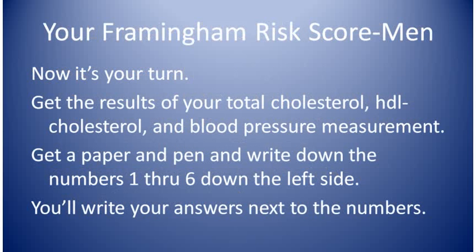Now it's time to calculate your Framingham risk score. Get a paper and pen and write numbers one through six down the left margin of the paper. Get your cholesterol blood test results and your blood pressure results. You'll write down your answers next to the question numbers and then we'll go through your answers and look at the point chart for each question. You'll write down the points next to the answer to each question. Then we'll add up all the points and go to the risk chart to calculate your risk.